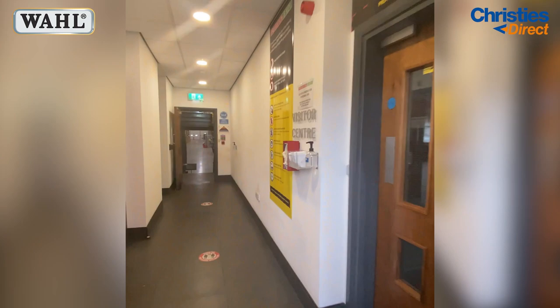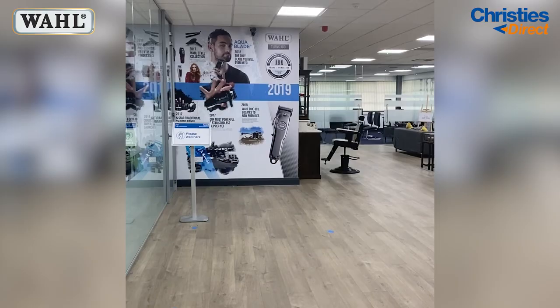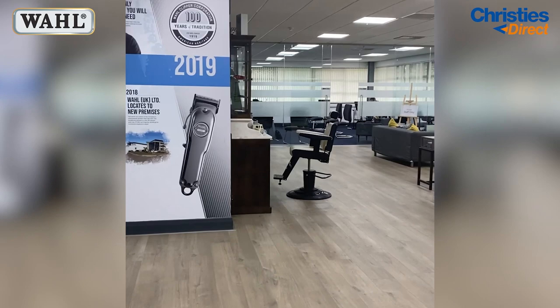We then head over to their visitors centre, which I thought was a really nice touch to their headquarters. As you walk in you can really sense that this company is rich with history. All around the room, as you can see, they have many artifacts from their past.